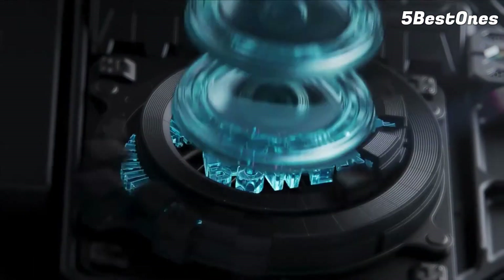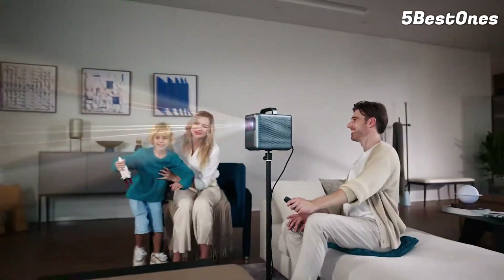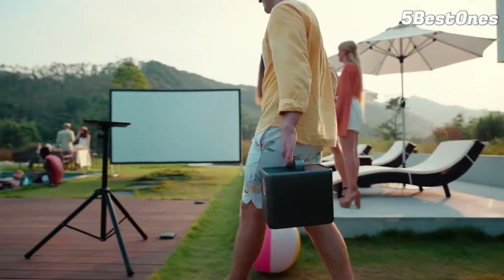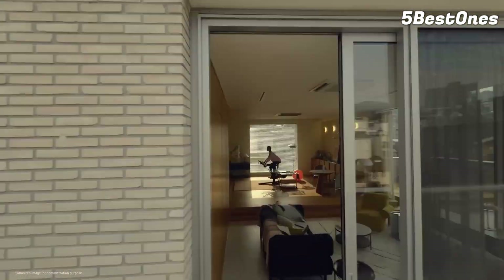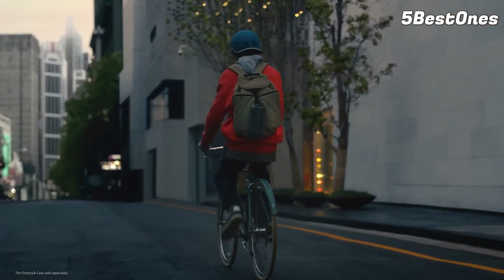The best portable projector offers the ultimate flexibility in entertainment, allowing you to enjoy TV shows, movies, and sports in a variety of settings, free from the limitations of a traditional TV display. Whether you're looking to enhance your viewing experience at home, in a dorm, at a conference, or even outdoors, a portable projector is an ideal solution and offers advantages that even the best TV cannot match, like portability, image size, and more.